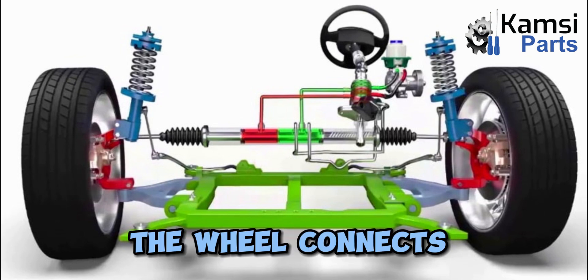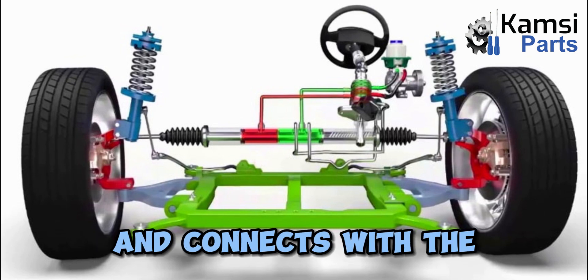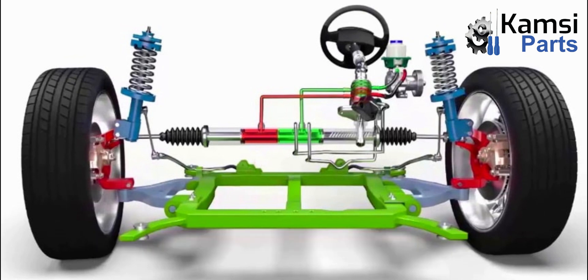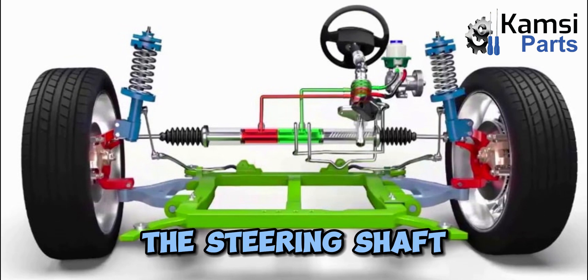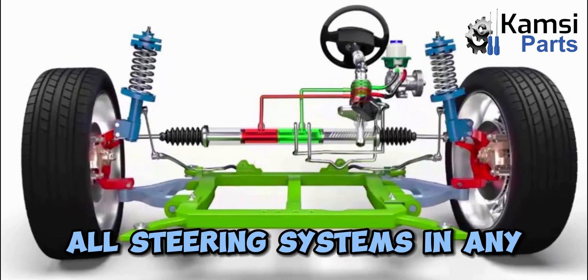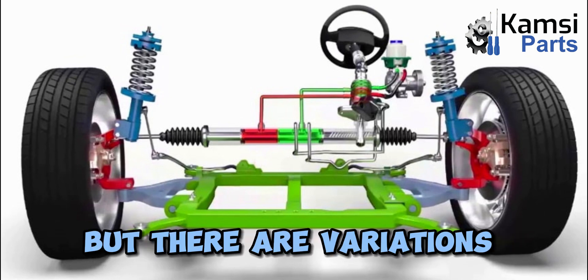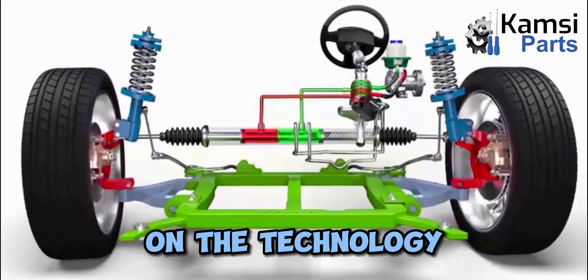The wheel connects to the steering column, which runs through the engine block, past the engine, and connects with the universal joint. The joint connects with the steering shaft, and the shaft to the rest of the system on the axle. All steering systems in any vehicle function the same way, but there are variations on the technology.